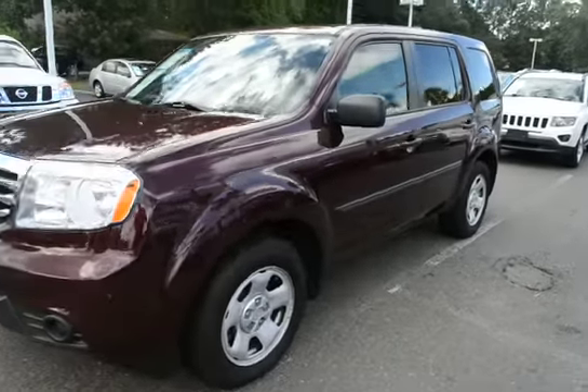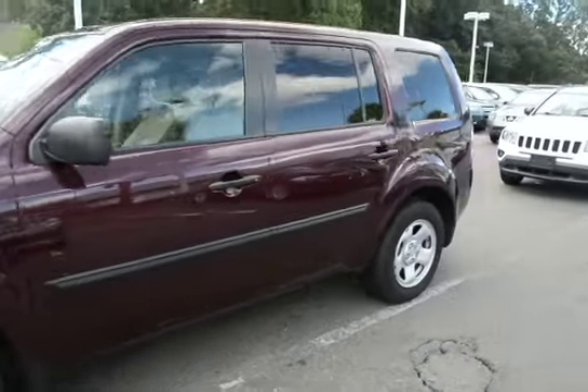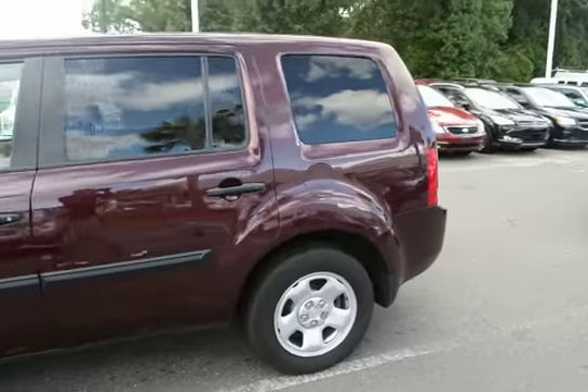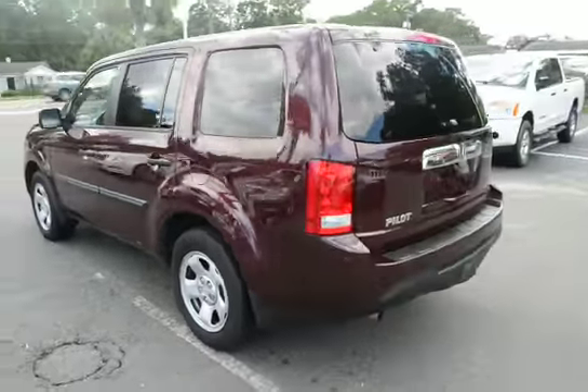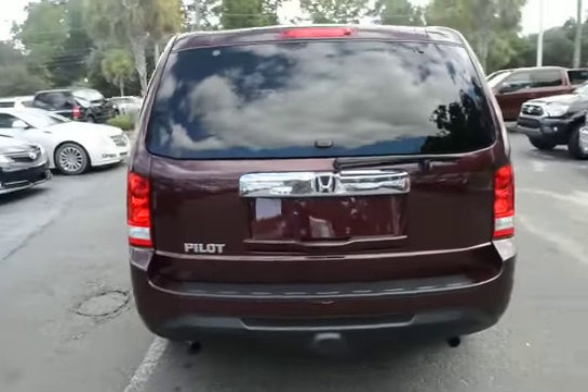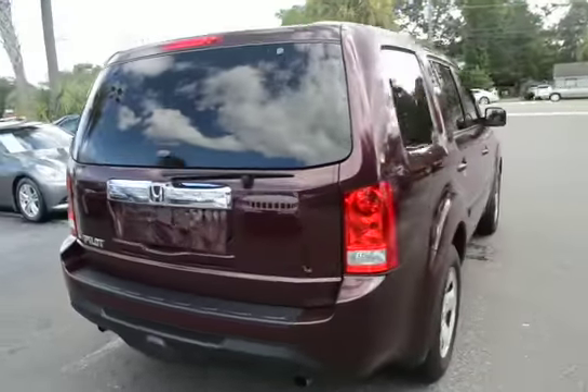Here with our 2015 Honda Pilot LX. The vehicle has 16,000 miles on it and will qualify for our lifetime warranty. We'll give you guys a quick video, more hands-on view of the car.